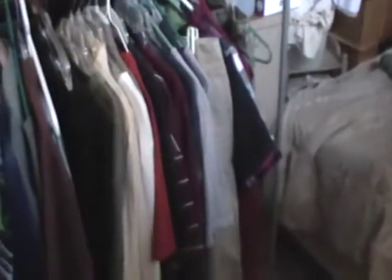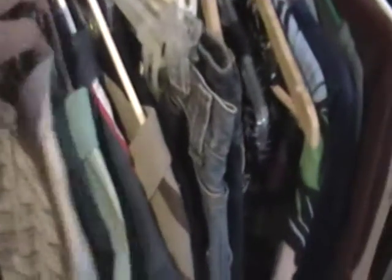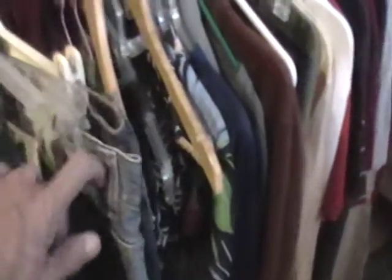Hello everybody, this is Cheap Dad. Just want to show you what we got in our sale today. Here we've got a few clothes — not many. We've got some nice shirts, about medium men's shirts, got a few pairs of jeans about size waist 34, some women's clothes, a few items here.